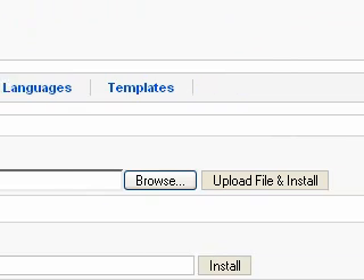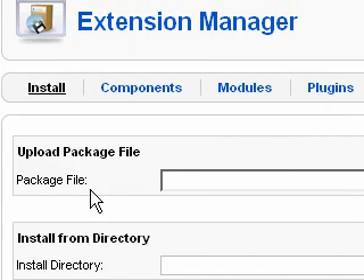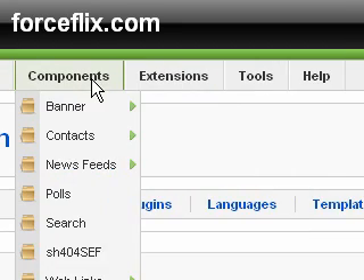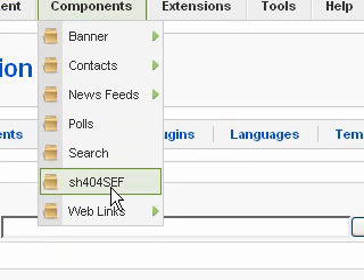I already have it installed, but what you do is come down here to package file, browse to the component on your C drive, and then upload it. The component is SH-404-SEF. If you don't have this or don't know where to find it, go to my website — I will have a link to it so that you can download it.